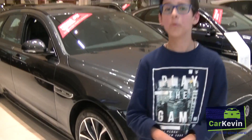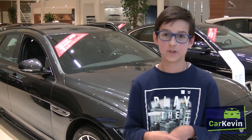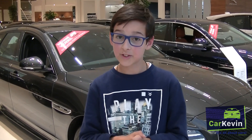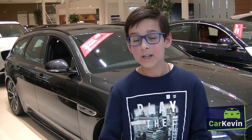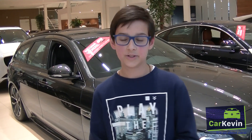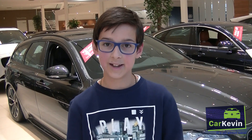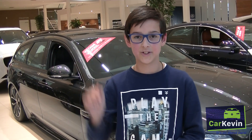The only thing I have left to say is thank you for watching my second and new video. I hope you enjoyed the car and also enjoyed my video. If you did, like my video and subscribe down below. Hit that red button to subscribe and also click the bell to receive notifications of my new videos. You can also follow me on Facebook — Car Kevin — and on Instagram at Car Kevin Insta. I hope you enjoyed and I'll see you in my next video. Take care, drive safe.